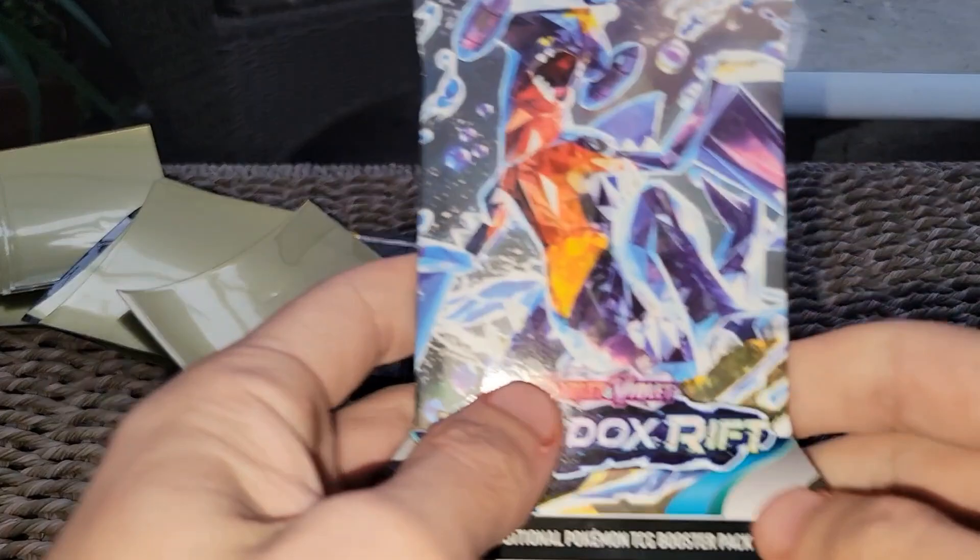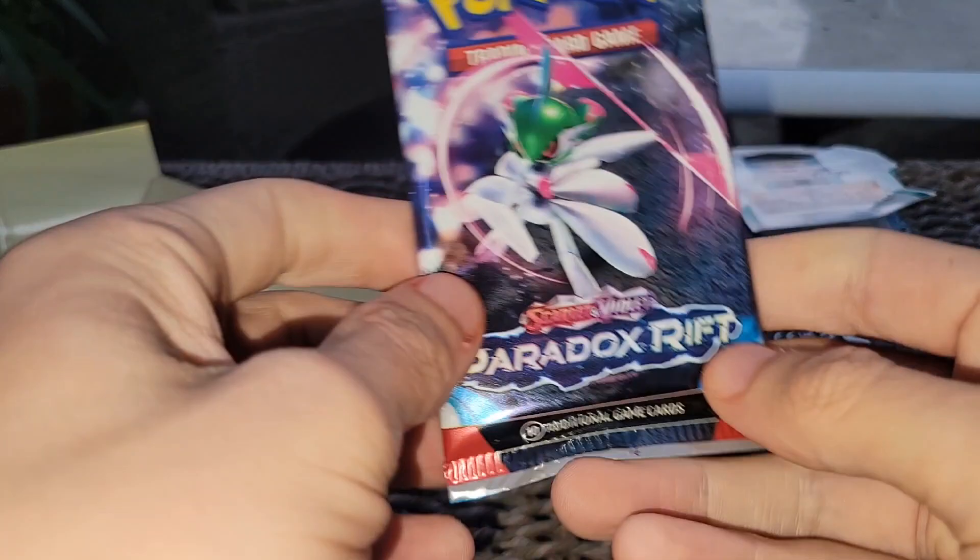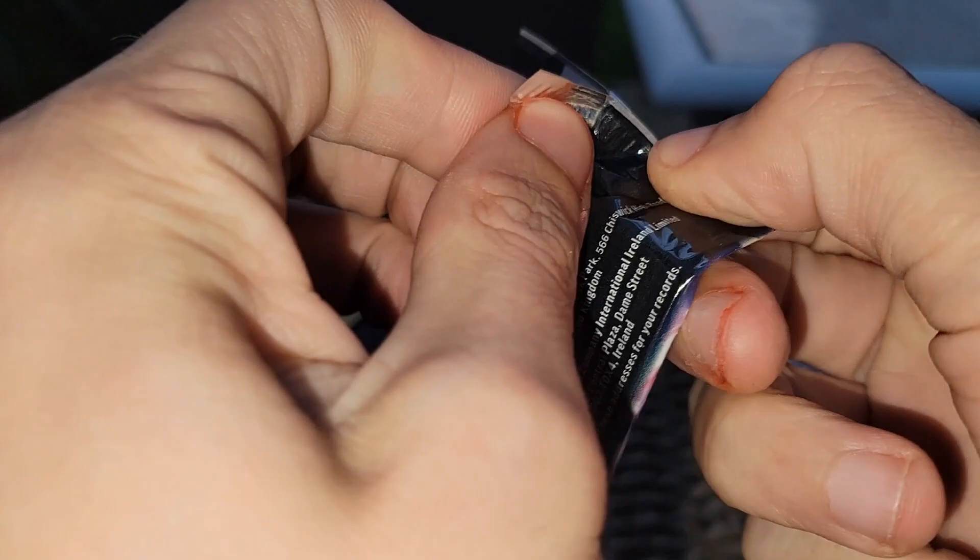Let's get things cooking — we're going to start with Paradox Rift. Future Pass set. We got the Guardivore in there — these sets feel really thick though.